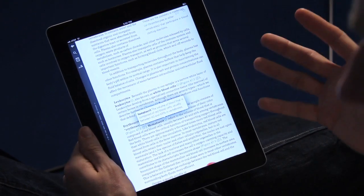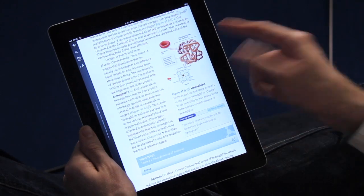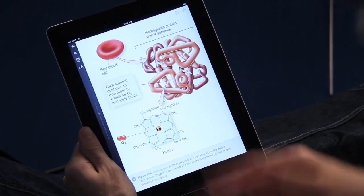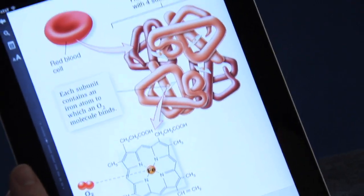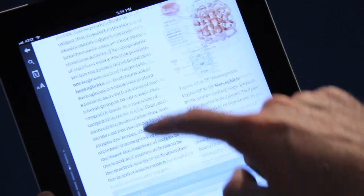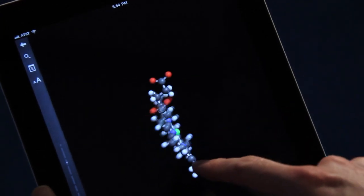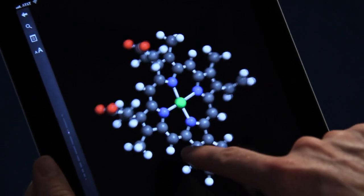Whenever it looks like you should be able to tap something, you can. If I tap on this image, I can get a nice big view of — in this case — hemoglobin. But this little molecular structure down here, if I really want to see that in 3D, I can just tap over here and it renders it out in 3D. I can see a 3D molecule of heme, just as you'd get if you were to put together a ball-and-stick model in the classroom.